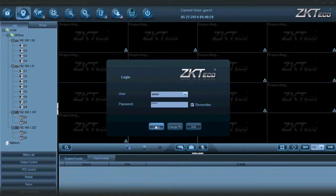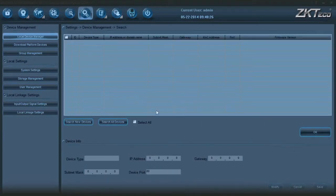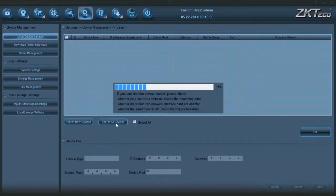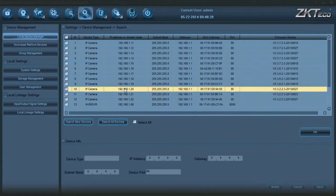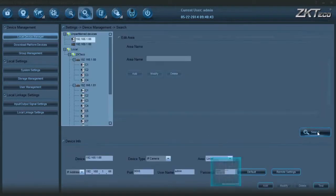To add a device, login to ZKi Vision Pro 5.1 software. Search and add the device in the setting option. BioCam 300 includes two IP addresses: one is the IPC, the other is the TNA and AC module. While adding IPC addresses, please change the default password — for example, change it to 123456. The software has set a default password for every camera as admin.